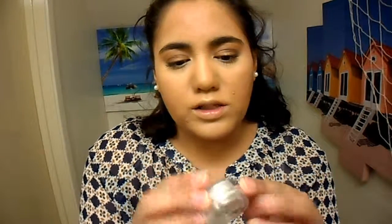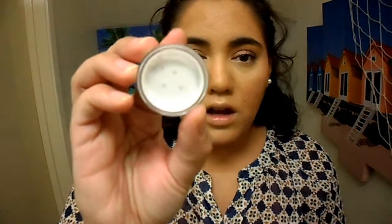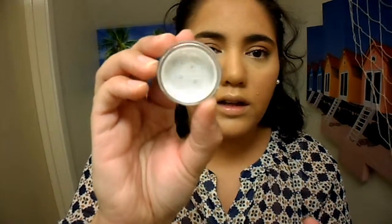Then the third item I have is Bella Pierre Cosmetics and it looks like an eyeshadow. It's called 'Excite' and it looks like a shimmery, silvery-white pigment. Another product I have never tried in my life.